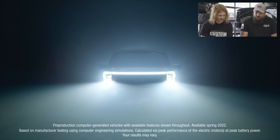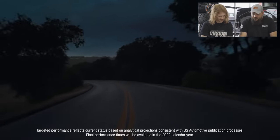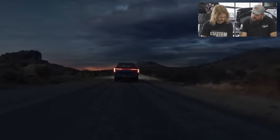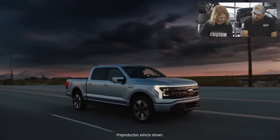It's got a targeted 775 pound-feet of torque. It's targeted to go from zero to 60 in the mid-four second range — a driving experience that's pure unfiltered exhilaration. Hold on, we are 19 seconds into this thing and they're already talking zero to 60 in four seconds. Reminder that this is a full-size F-150.